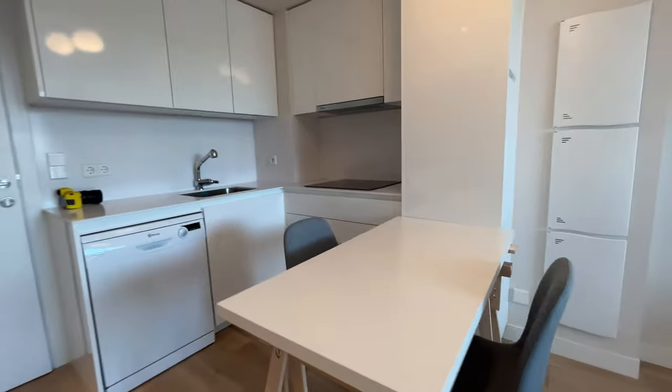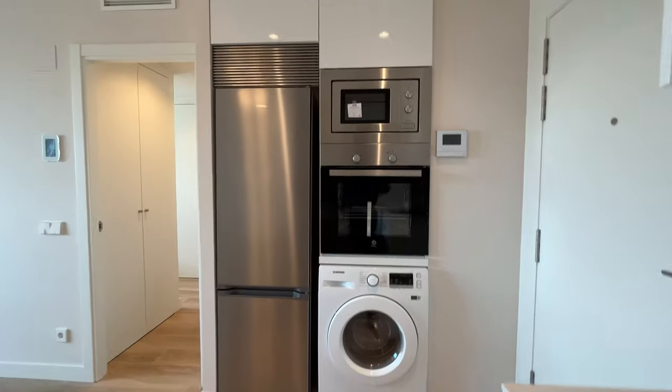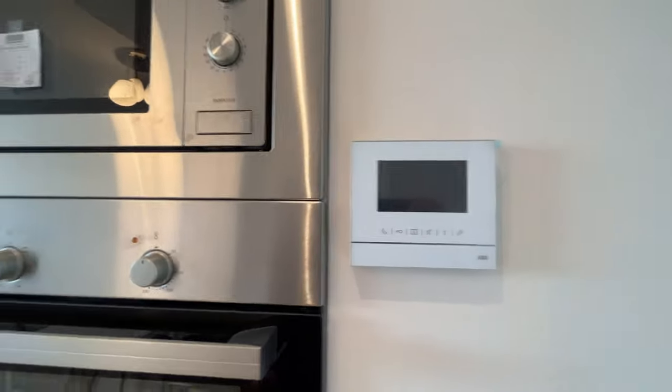The kitchen with the dining area, dishwasher, four-burner stove, the fridge, oven, microwave, washing machine and dryer, and air conditioning here.